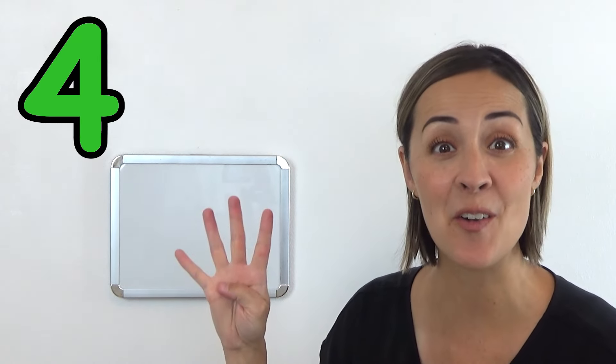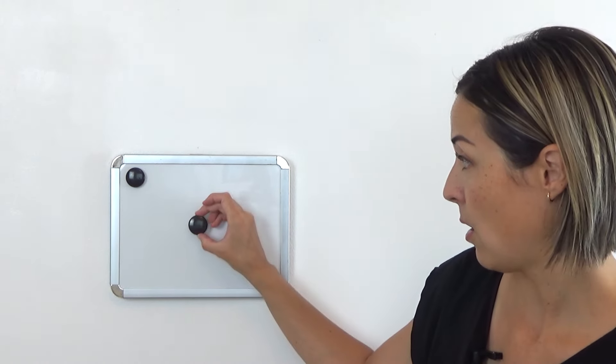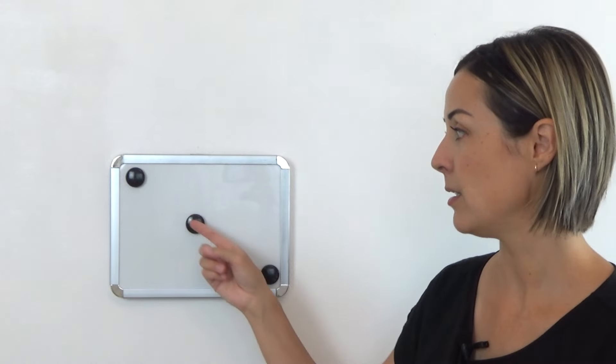First, I want to show you something about the number four. The number four kind of starts like the number three — do you remember? For number three, there's one dot in the corner, one dot in the middle, and one dot in the other corner, and we counted it: one, two, three. Can you do that? One, two, three. You got it, but of course we're talking about the number four.